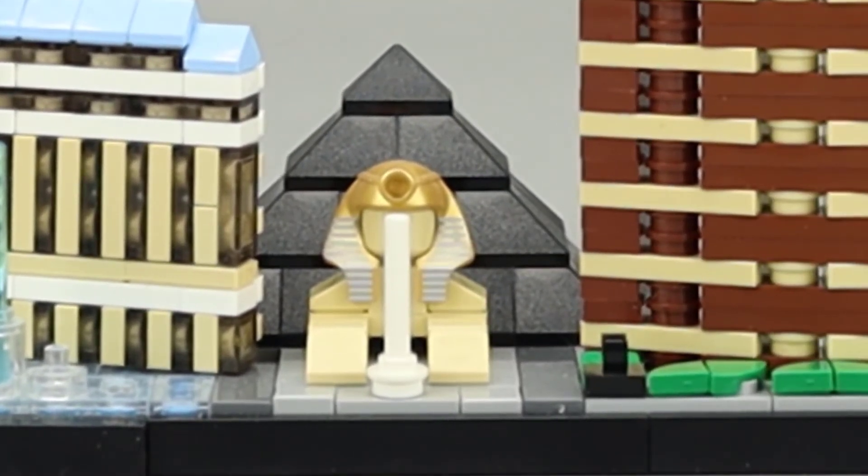In the middle we see the Luxor Tower, which is the pyramid. I like how they resurrected the Sphinx piece from some of the adventure sets. It's done in a nice pearl gold to represent the Sphinx that is out in front of the Luxor Hotel, which looks very nice.